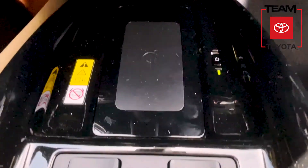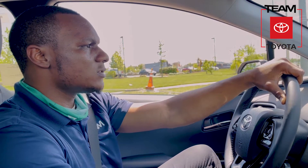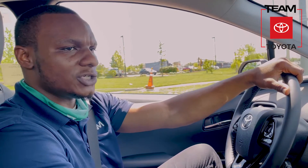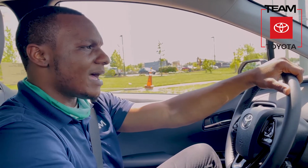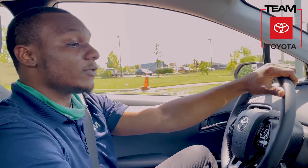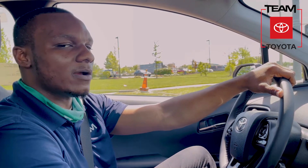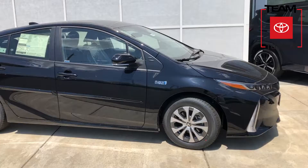You're going to get your Qi wireless charger, so you can charge all of your updated new phones — Samsung, Apple, LG, whatever you prefer. You also have heated ventilated seats on both the driver and passenger side. Another cool thing that the 2021 has is the parking assist. So if you have a little bit of trouble parallel parking, this vehicle will help you out.